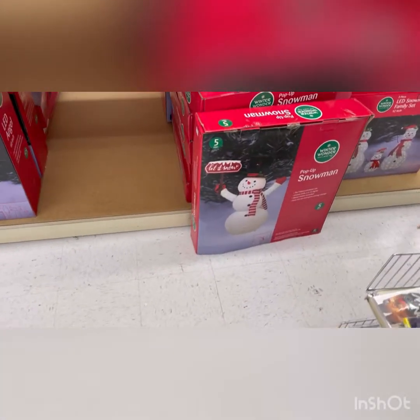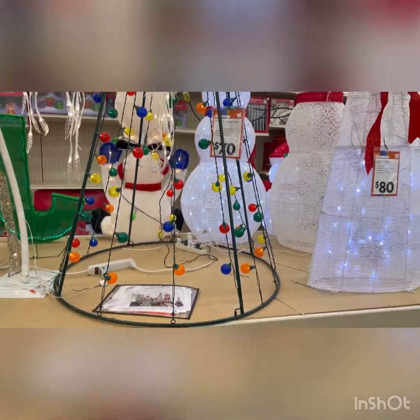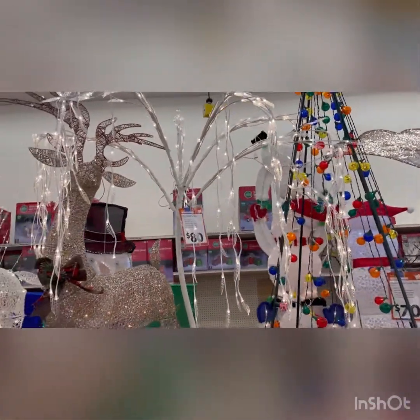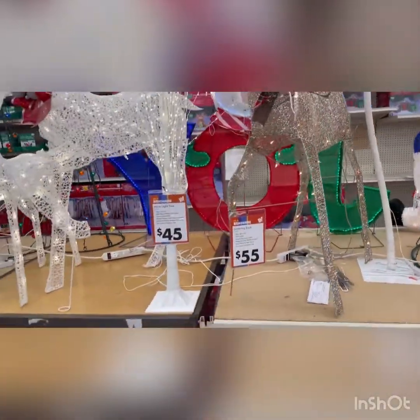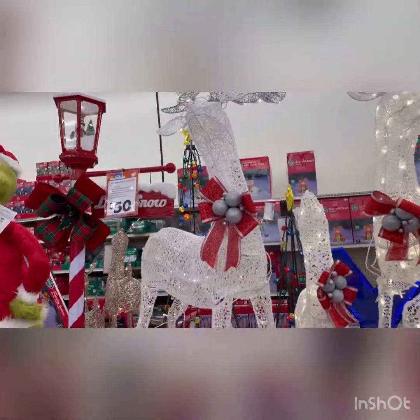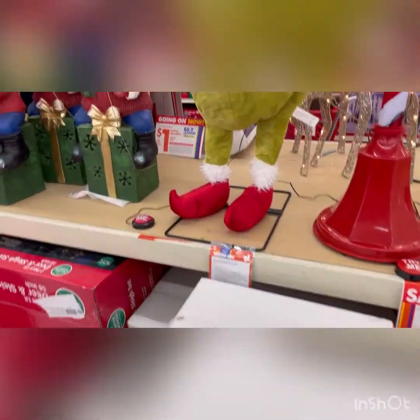Hey guys, I'm in Big Lots today checking out their holiday decor. Look at all their holiday stuff — $80, $20 reindeer, lights at $45, $55 — good prices all at Big Lots. I love all these reindeers. Oh my god they're so cute. Look, the North Pole is $50 and it's 20% off!